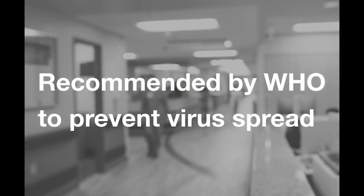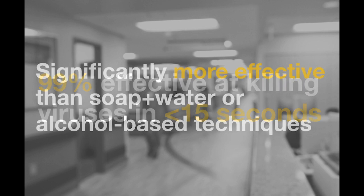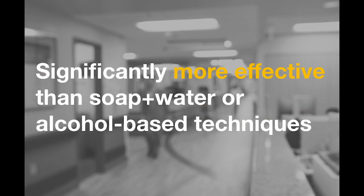Keeping patients safe starts long before they ever get to the operating room. This is true for preventing the transmission of bacteria that are important in causing surgical site infections, as well as for preventing the spread of viruses, which is of particular importance today given the ongoing coronavirus pandemic. The methods we will discuss not only prevent surgical site infections, they have been recommended by the World Health Organization to help prevent spread of viruses during pandemics. They have been shown to be 99% effective at killing viruses in under 15 seconds, and significantly more effective than conventional soap and water techniques, as well as alcohol-based techniques.